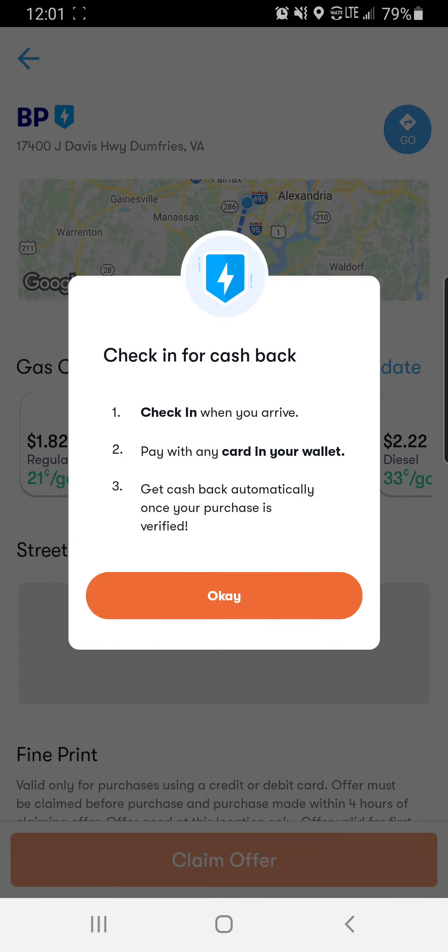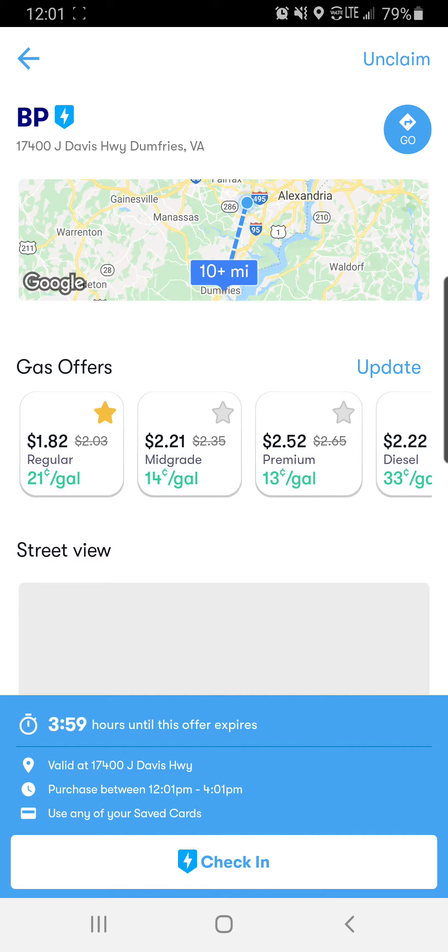And then it gives you a time frame of how long you have to go and check in at that location and get the gas. About 24 to 48 hours later, it will be added to your account, which will be at the top of the screen, so you see the amount there.